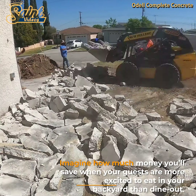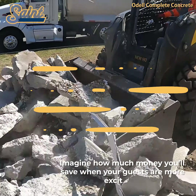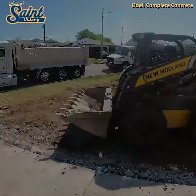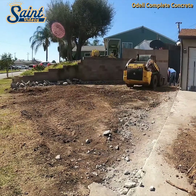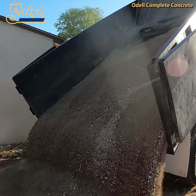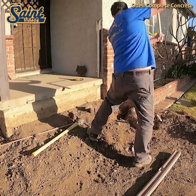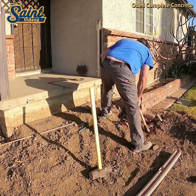Your backyard should entice you to spend as much time outdoors as possible. Your patio should be one of the first places you consider when planning a special event or a private afternoon get-together. When designed with your lifestyle in mind, your outdoor living space could easily become your favorite room in your home.